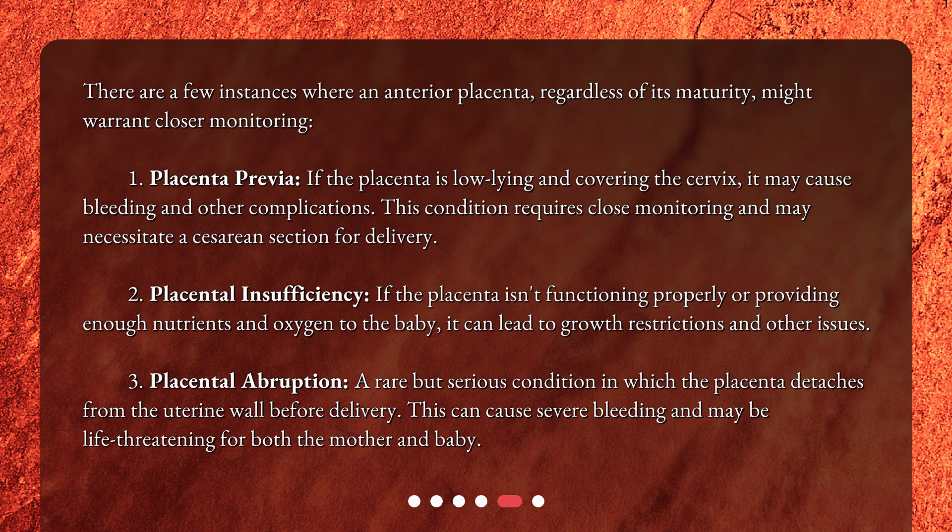Second, Placental Insufficiency: if the placenta isn't functioning properly or providing enough nutrients and oxygen to the baby, it can lead to growth restrictions and other issues. Third, Placental Abruption: a rare but serious condition in which the placenta detaches from the uterine wall before delivery. This can cause severe bleeding and may be life-threatening for both the mother and baby.